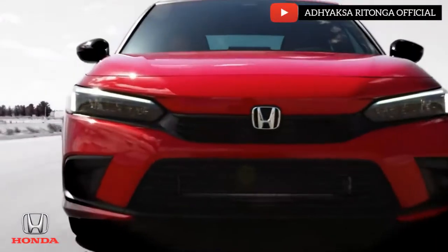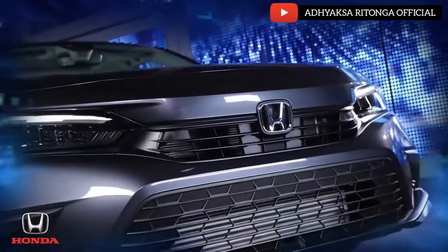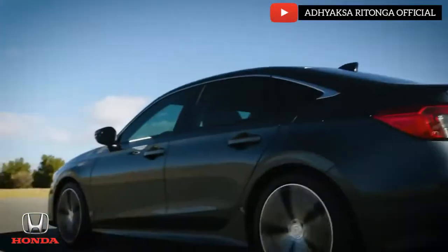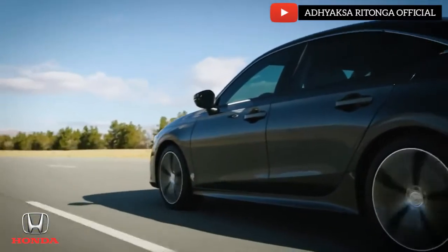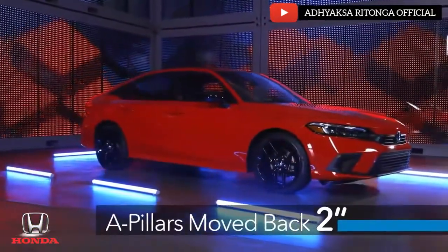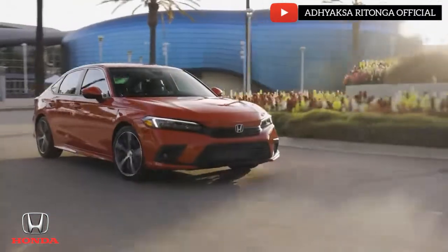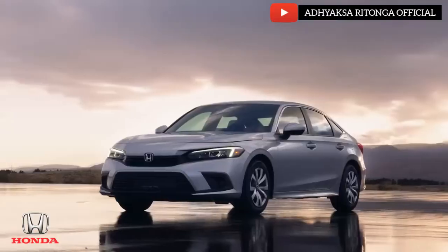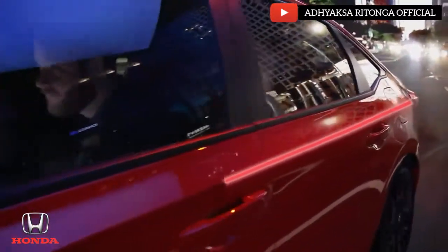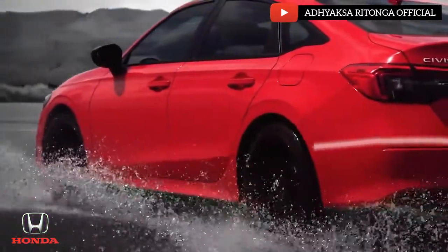This new front end emphasizes its low and wide stance, with strong horizontal elements, new LED headlight graphics, and a more upright grille. Lowering the hood and belt line emphasize Civic's wheels and tires. We've also moved the A-pillars back about two inches, together with a longer hood for a more premium silhouette. These changes add visual stability and give Civic a planted sporty stance, amplified by a sharp center character line that runs the length of the vehicle and an upswept character line that adds a sense of motion even when standing still.